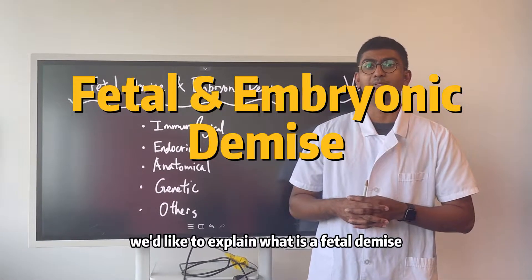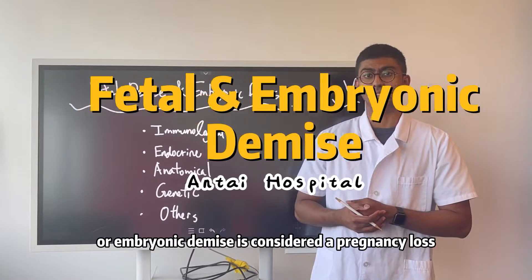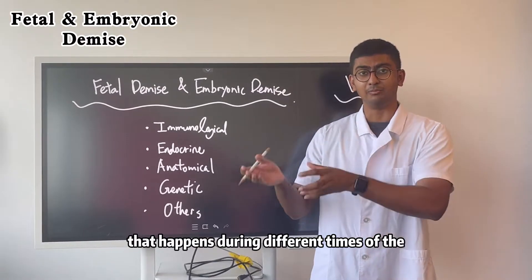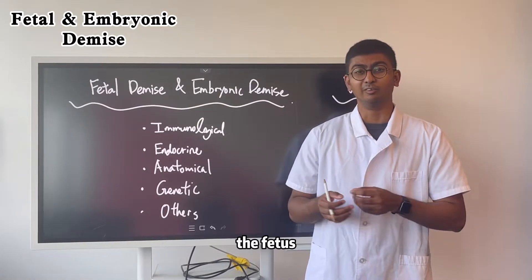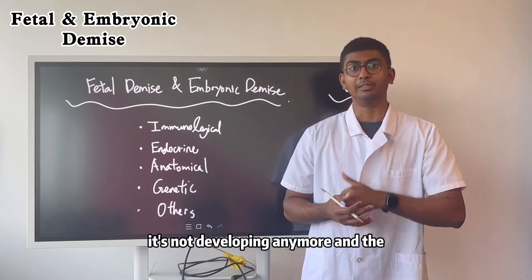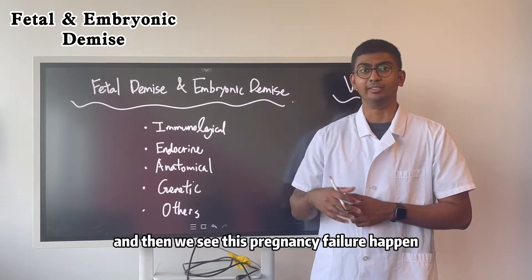In this video, we would like to explain what is a fetal demise and embryonic demise. Fetal demise or embryonic demise is considered a pregnancy loss — a miscarriage that happens during different times of the gestation period. In these types of pregnancy loss, the fetus or baby no longer shows any signs of life. There's no heartbeat, it's not developing anymore, the placenta is not functioning, and the hormonal functions are also not working.